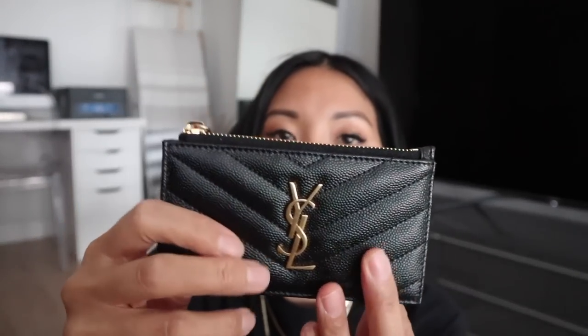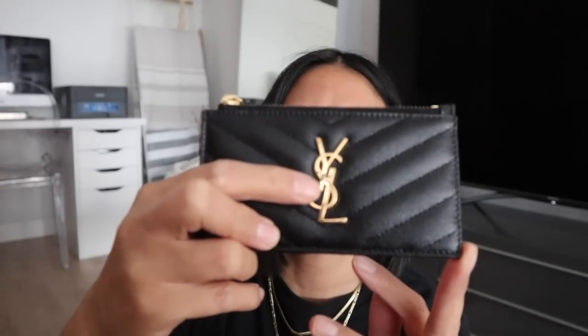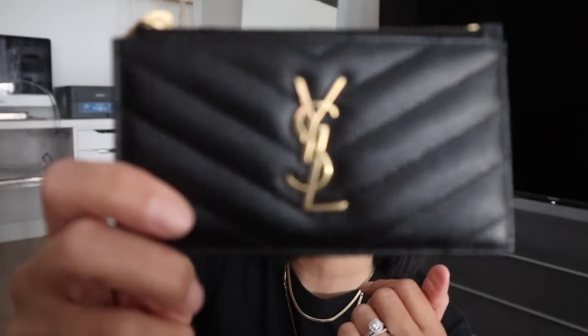So this is it right here. It has that caviar-type leather and the gold YSL monogram on the front. Everything looks good — I did a quick once over and it's in perfect pristine condition, which it should be when you're paying $500 for a card case. It's pretty simple, similar to my Louis Vuitton one. On the back there are card slots — one, two, three, four, five different card slots.